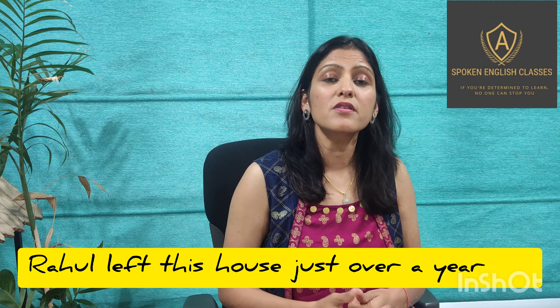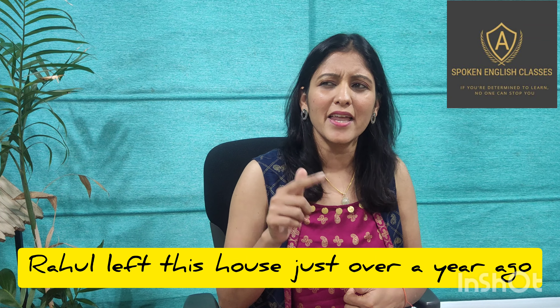Let's see it in an example: 'Rahul left this house just over a year ago' — not 'an year ago'.